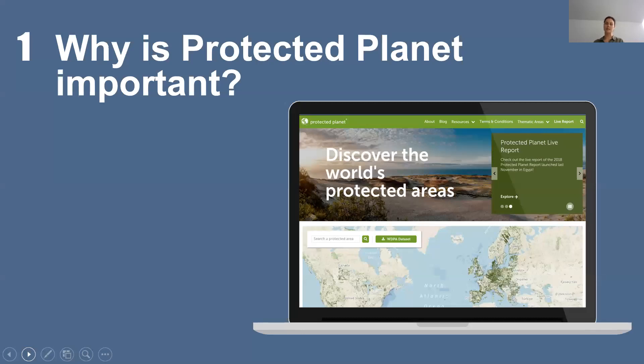So why is Protected Planet important? Protected Planet is used to track progress towards different targets. For the CBD's CBD Target 11, the data in Protected Planet is used to create statistics on protected area coverage. It's also used in many indicators and other targets such as the SDGs. The World Database on Protected Areas and the other databases within Protected Planet are used by multiple sectors — not just the conservation community, but also the private sector, academia, and many more.